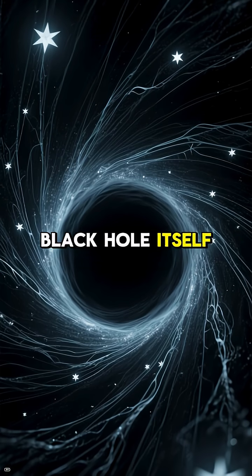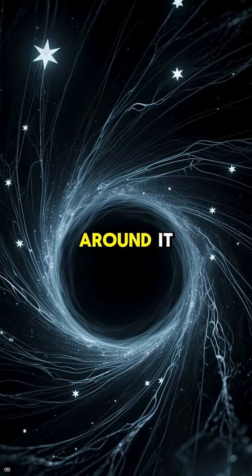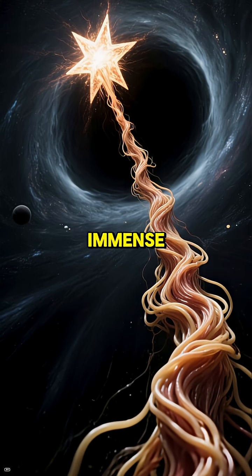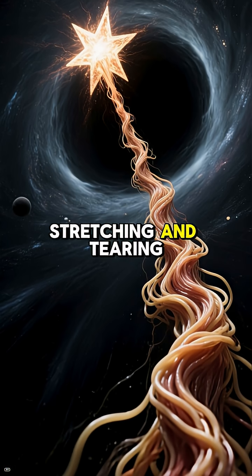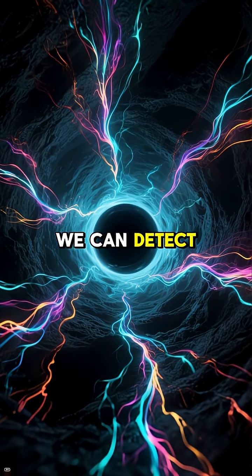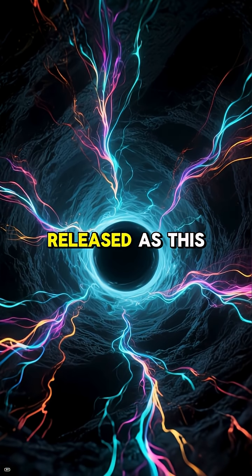Instead of looking for the black hole itself, they look for its effects on the space around it. Imagine a star getting too close — the black hole's immense gravity will pull on it, stretching and tearing it apart in a process called spaghettification. We can detect the X-rays and other energy released as this happens.